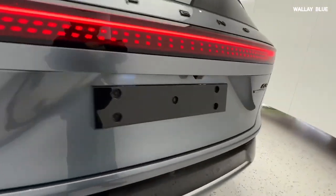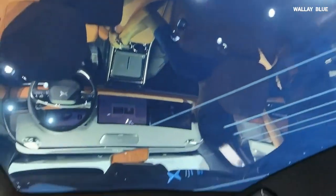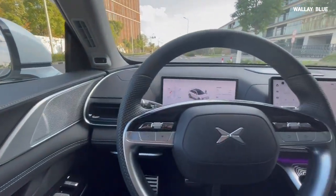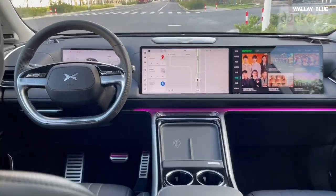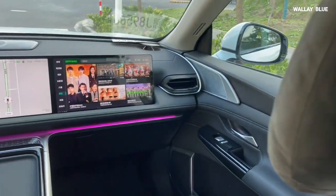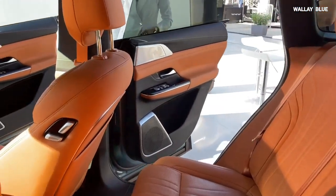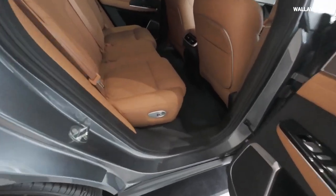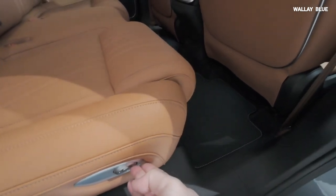Xpeng's efforts to create a unique design are evident and commendable. The cabin of the Xpeng G9 is a neat yet enticing space, fully equipped with all the essentials and luxuries expected in its class. It offers a cool and comfortable retreat thanks to its top-notch materials and advanced technology features. Both the front and rear seats are wrapped in Nappa leather, providing a soft and comfortable experience. The driver and front seat passenger can enjoy heating, ventilation, and massage functions, while the rear seats on the top model also offer these features. All models come standard with rear electric reclining functions, ensuring ample head and legroom for all three passengers.